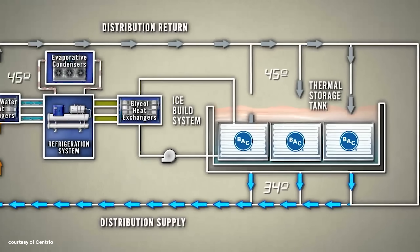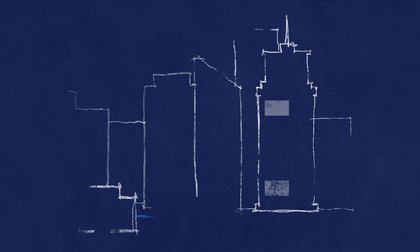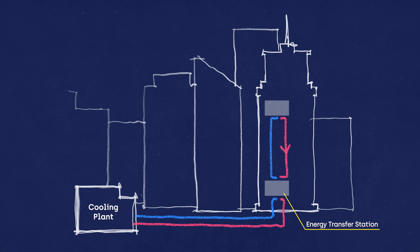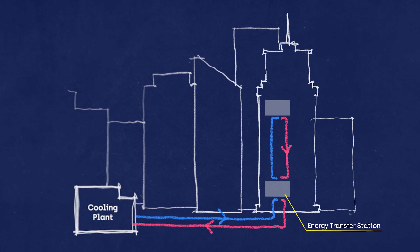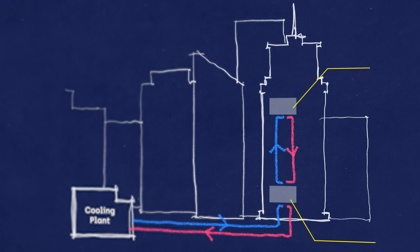The water comes out of here at 34 degrees Fahrenheit, just above freezing. It's taken in at each building, which uses an energy transfer station where it can be used to cool another closed-loop system that powers air handlers on various floors. Let's head to a couple of buildings that this system supplies to see how they supplement this cold water with their own strategies for staying cool.